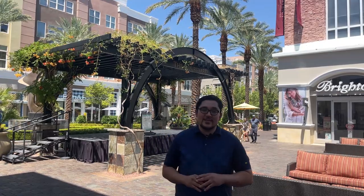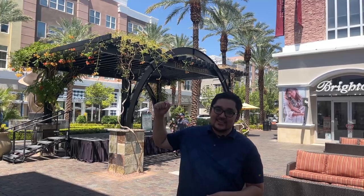We are in Green Valley Ranch now, and it is highlighted by two main things: the District and the Green Valley Casino.